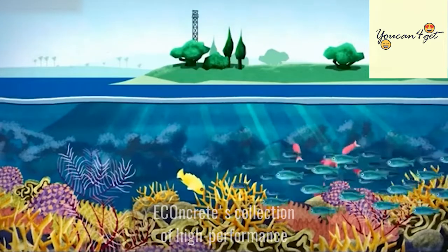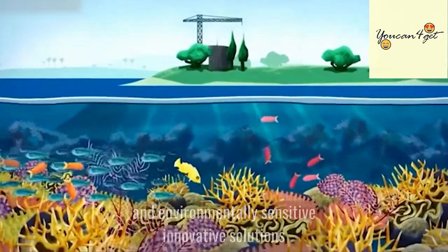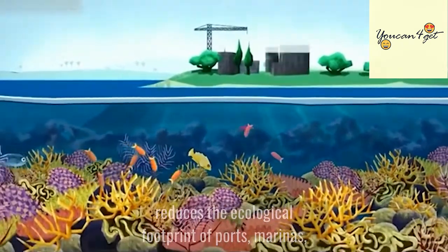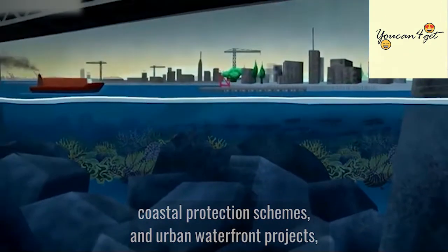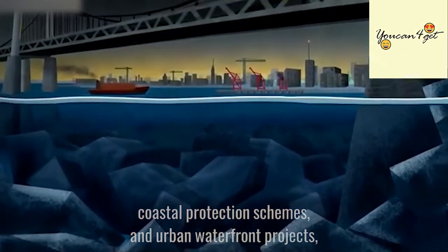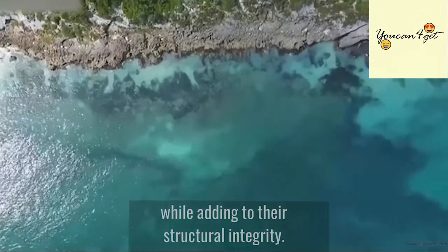Econcrete's collection of high-performance and environmentally sensitive innovative solutions reduces the ecological footprint of ports, marinas, coastal protection schemes, and urban waterfront projects, while adding to their structural integrity.